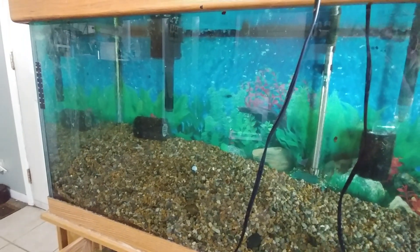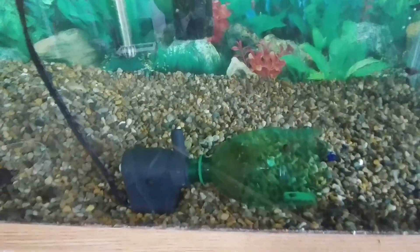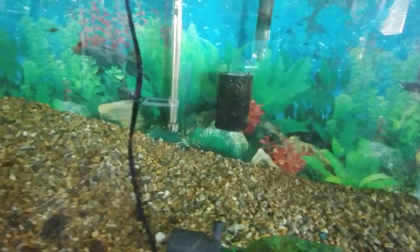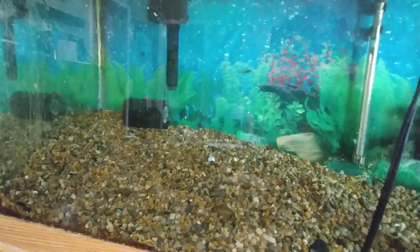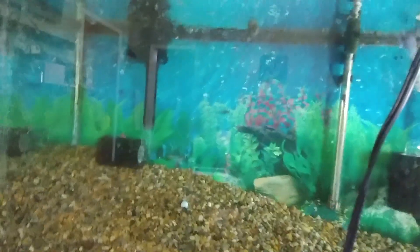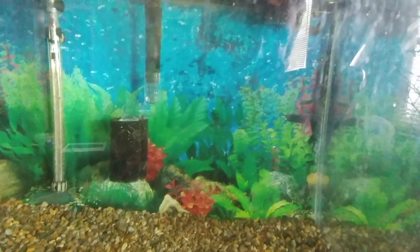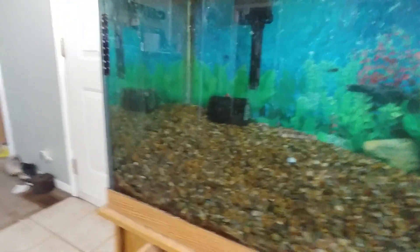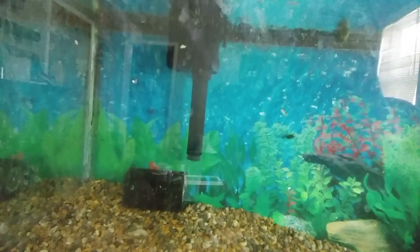Hello everybody! Here it is the next morning. I got the filter deal running — powerhead filter, filter floss has been running all night. The water is crystal clear. I was working on this until like one in the morning last night. I got the filter intake on the Aquion filter situated much better, and the filters are all cleaned out.